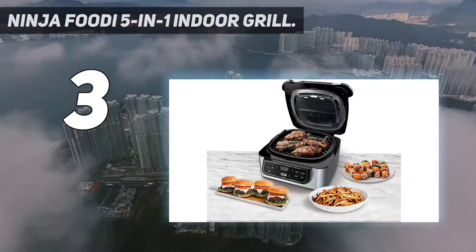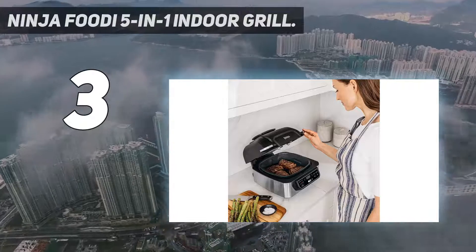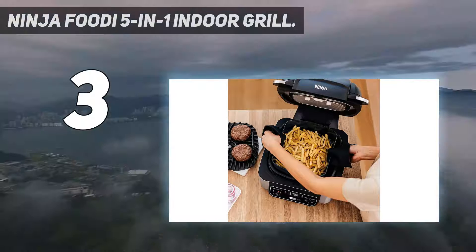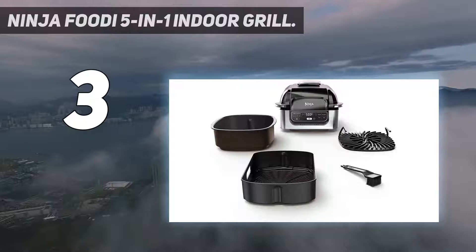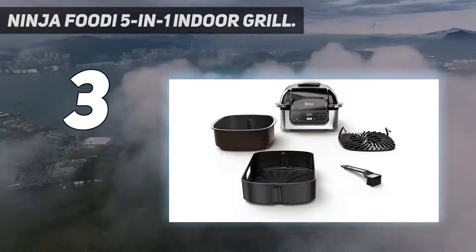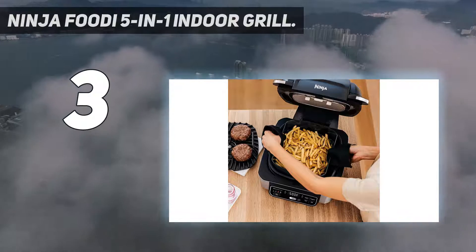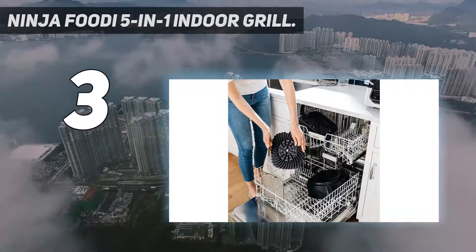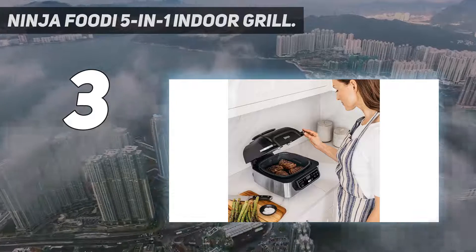Not only is it an excellent indoor grill that can reach temperatures up to 500 degrees Fahrenheit, but it also has air frying, roasting, baking, and dehydrating functions, eliminating the need to purchase a fleet of specialty appliances. Ninja uses what it calls Cyclonic Grill Technology, which helps the grill reach high temperatures for searing. Digital controls on the front of the unit make it easy to set temperatures and cooking times, and to toggle through the Foodi's various cooking options.